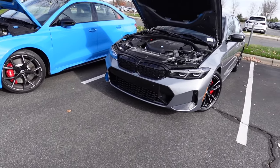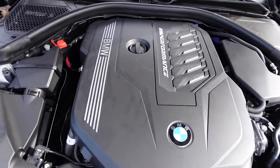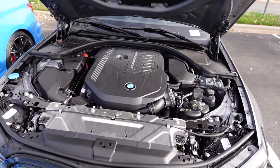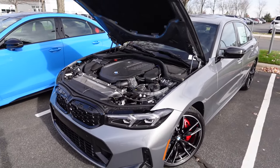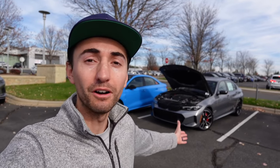Underneath the hood of the BMW M340i you'll find the inline three-liter turbocharged six-cylinder motor pumping out 382 horsepower and 369 pound-feet of torque. It has a torque converter eight-speed automatic transmission, xDrive all-wheel drive or rear-wheel drive, and 0-60 for xDrive is about 3.7 seconds. Curb weight: the M340 is about 3,900 pounds, the RS3 is about 3,600 pounds, and wheelbase is 112 inches versus 103 inches.